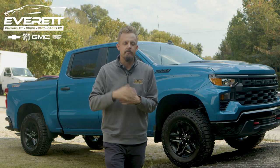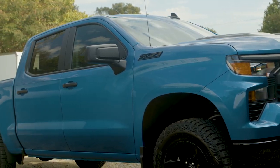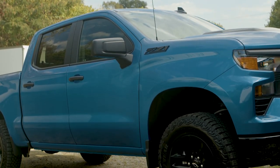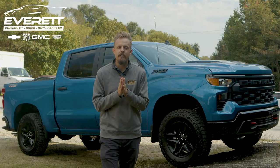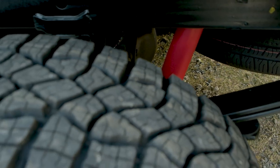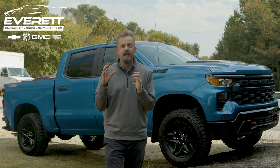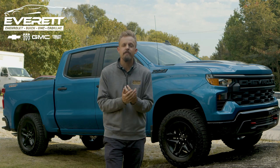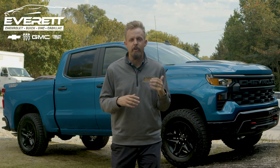On this Custom Trail Boss, you're going to get the Z71 off-road package, which includes an improved engine air filter to keep your engine clean when going off-road. Also included is a factory-installed 2-inch Rancho monotube shock. That suspension system is going to be covered under your warranty, which is a really positive thing when you think about what you might be throwing at this truck off-road.